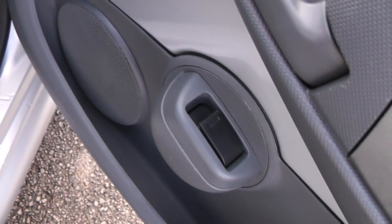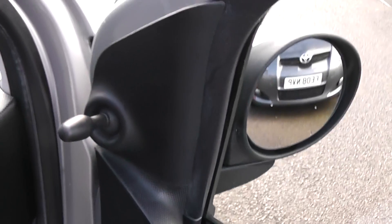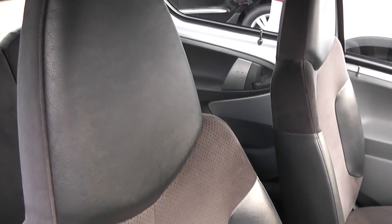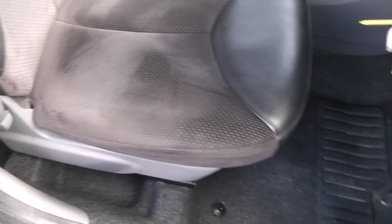In front, the driver has electric windows, as does the passenger in the front, as well as manual wing mirrors. It's the same leather and suede black finish in the front seats as in the rear, with an airbag inside the driver's seat for safety.